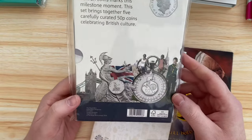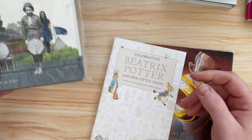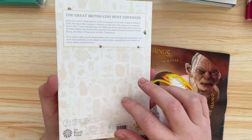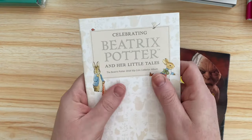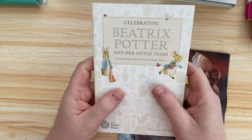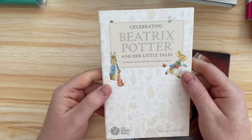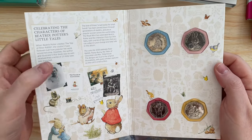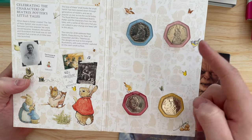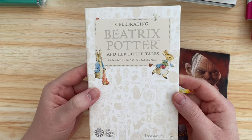I got this Beatrix Potter album off Gumtree for 15 pounds. It's the same kind of feel as the London Olympics album - smooth but robust. The album itself is about five quid second-hand, and the coins - Peter Rabbit and Flopsy Bunny are about a fiver each - so I got my 15 quid back in the bunnies and the album, with Tailor, Gloster, and Tittle Mouse essentially for free. It's just a cute little album.